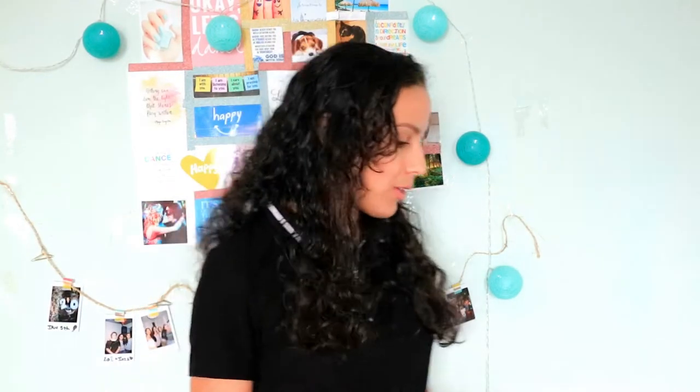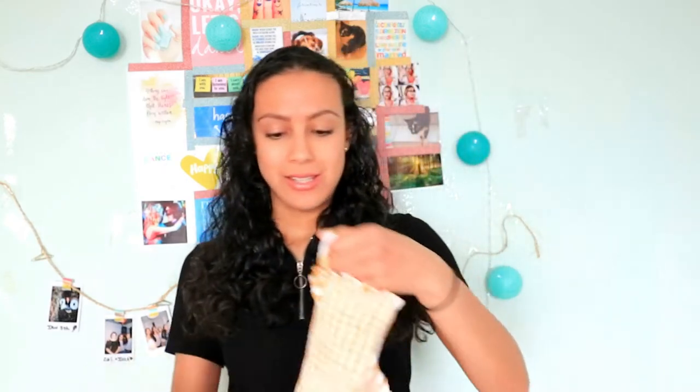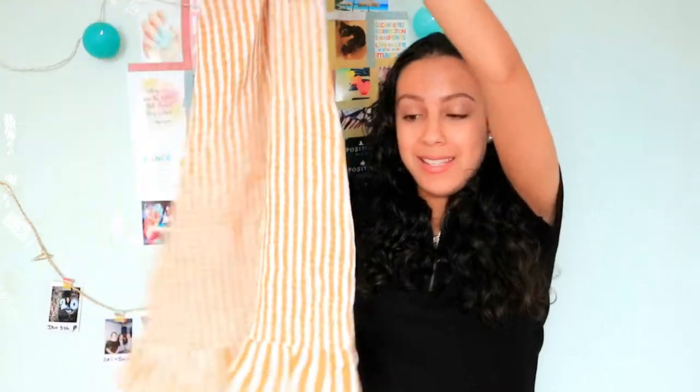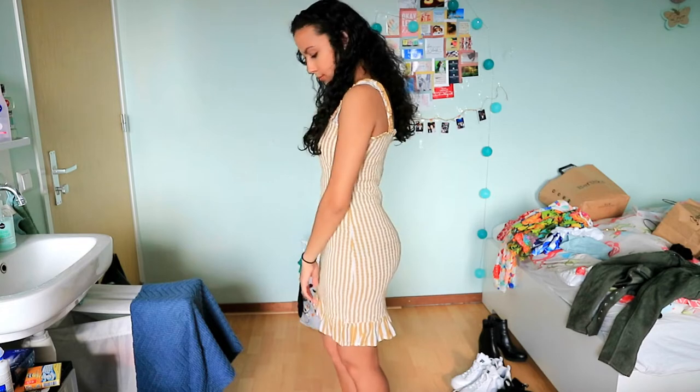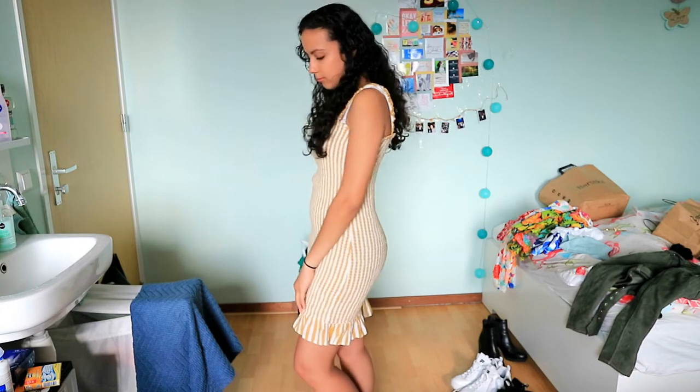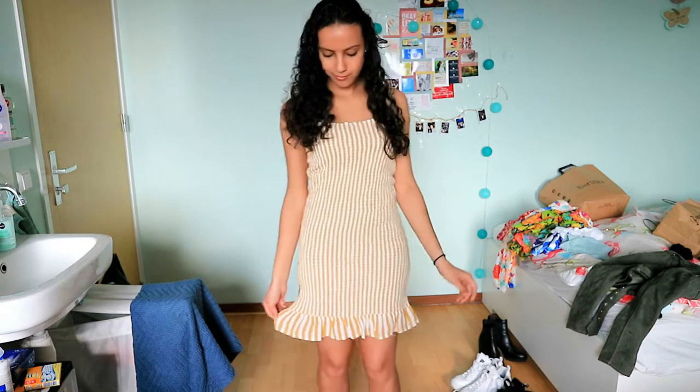I went to different places, so let's start with Bershka. The first thing I got is this really cute summer dress. It has some frills at the end, it's bright yellow and white, it hugs your body perfectly, and it's such a comfy material to just wear during the summer.